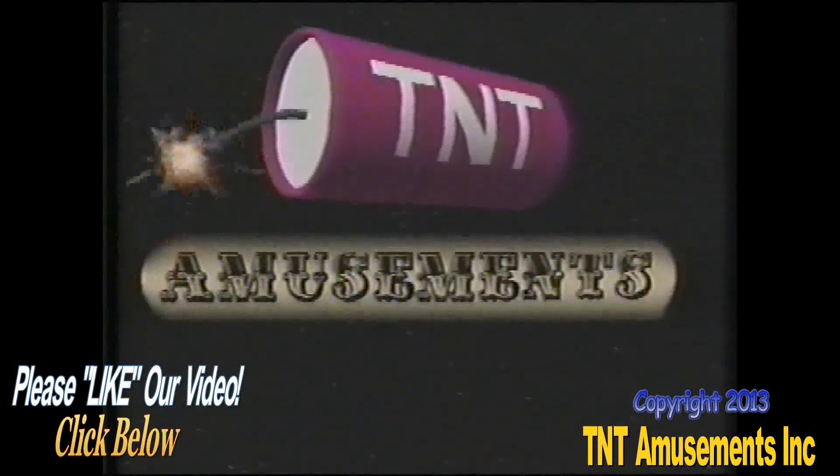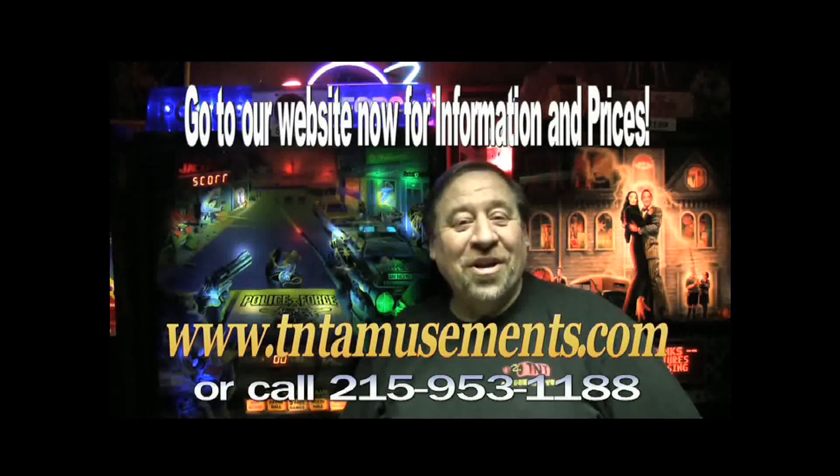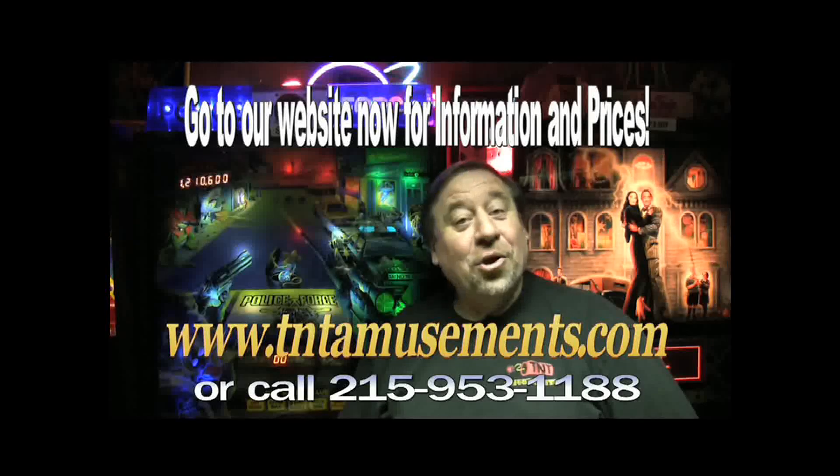We're in the Yellow Pages under amusements. Living is good, isn't it folks? That's all for now. Good night.